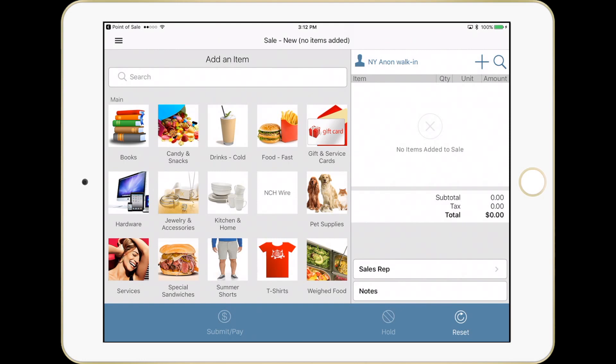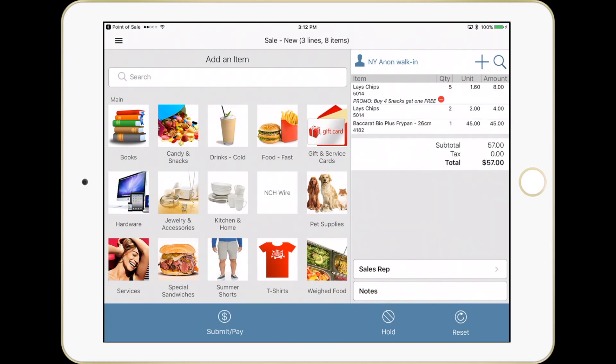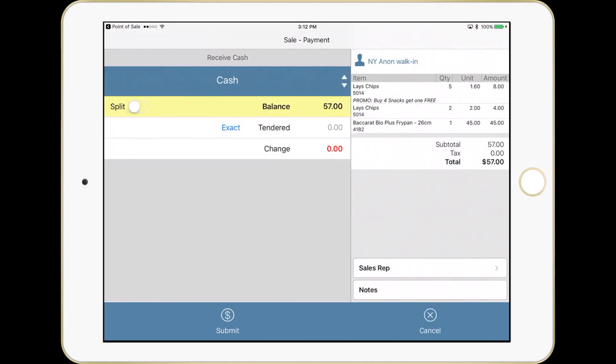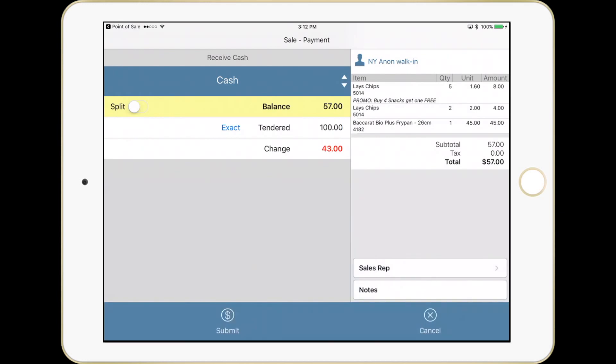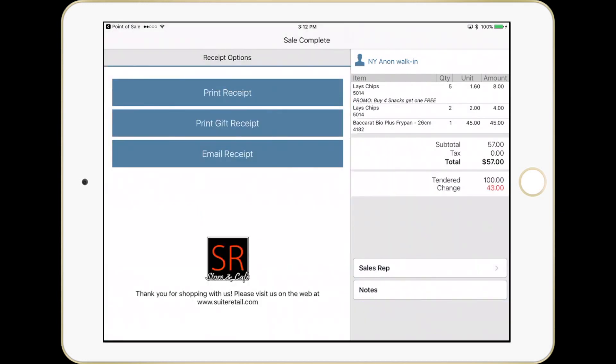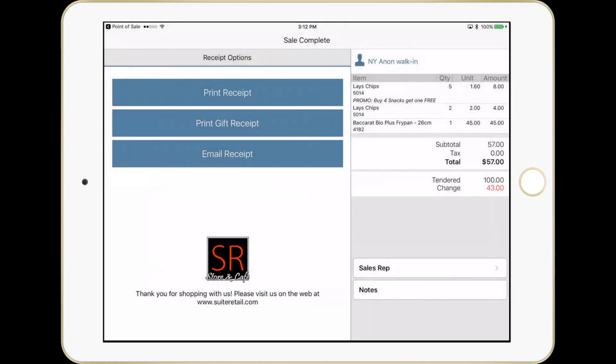We'll start by scanning an item several times. You should see our auto promo — in this case, buy four and get one free. This is part of our advanced promotions engine. We'll scan a different item here as well, and now we'll check out. I could assign a sales rep, but we'll just do a simple submit. I'm going to put in a cash amount — in this case, a hundred dollars received — which calculates the change. We'll hit submit. The drawer pops in the background. We'll print a receipt and the customer is on their way.